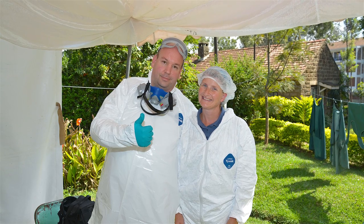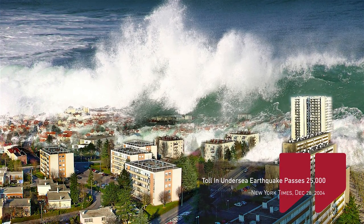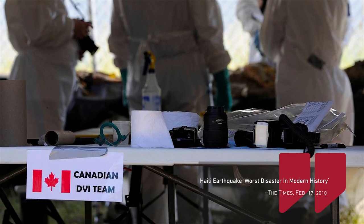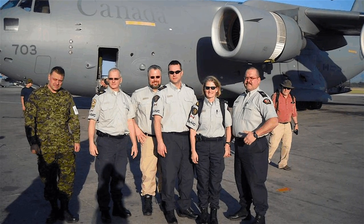In her international work as a representative of the RCMP and the Canadian government, the first case she was involved with was the huge disastrous tsunami that happened in Thailand. She and her husband, who is also a forensic identification specialist, went with other members of a team to Thailand to assist in the identification of the massive amount of bodies that were found. Another similar disaster victim identification case was in Haiti, where she was one of the first Canadian police officers to attend and assist in the identification of bodies.